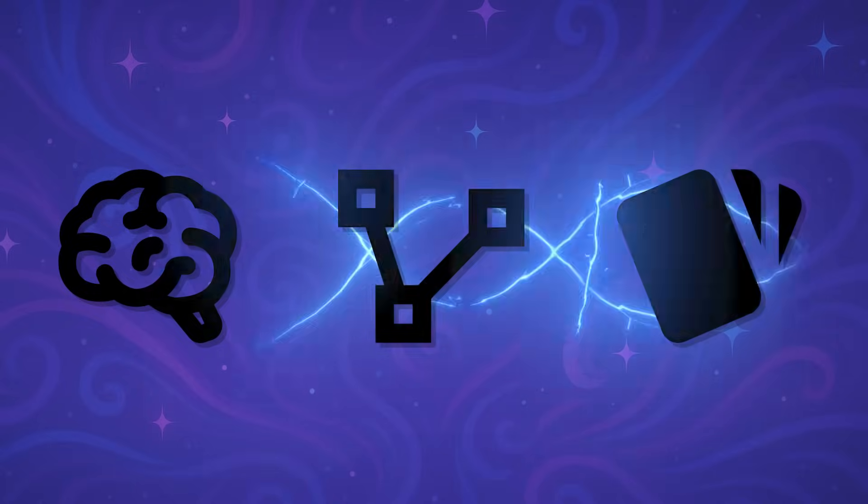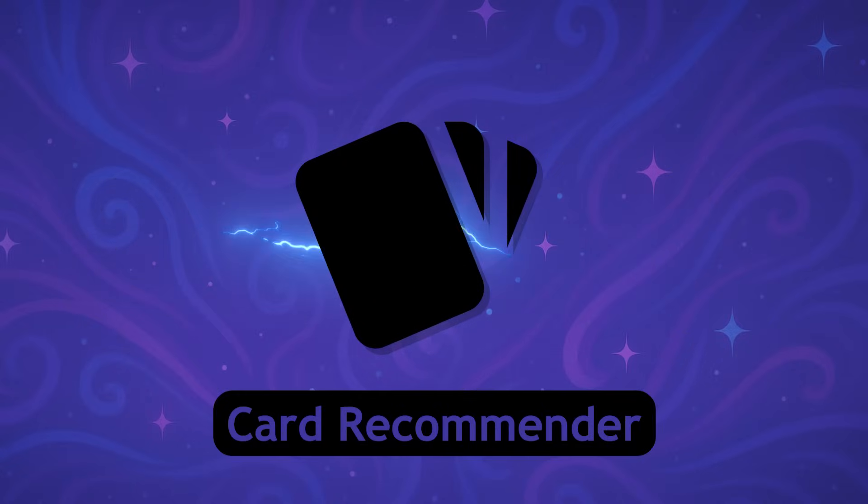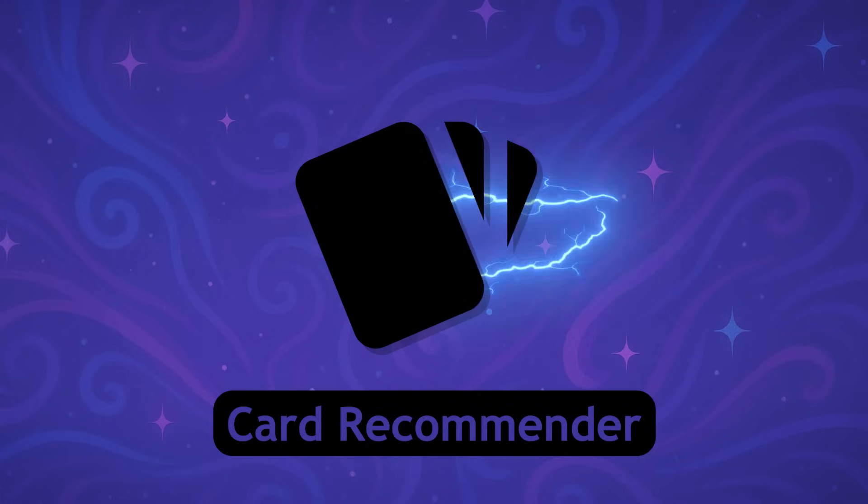The final model isn't even released yet, but it's something we're very excited to share. It's a card recommender model that will be able to take any deck list or any set of cards and recommend synergistic cards to add to that deck. This is coming soon, so keep an eye out for that.